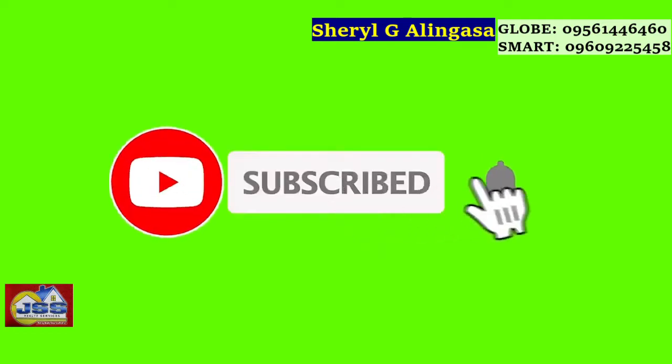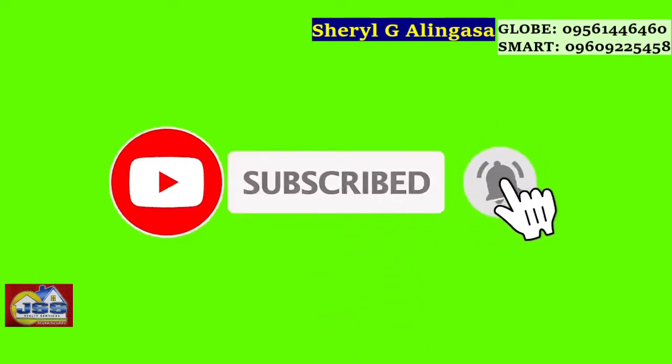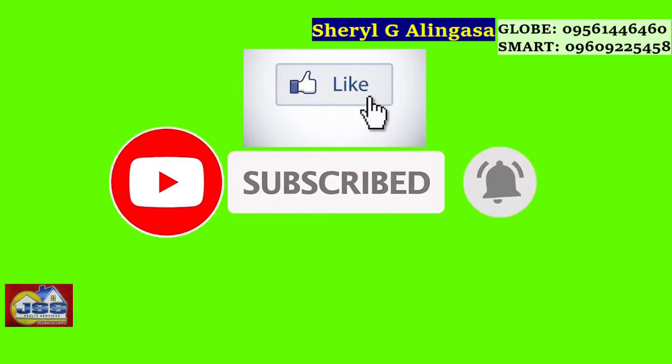By the way guys, if you haven't subscribed to my channel, please subscribe and hit the subscribe button, smash the like button so you can get updates on amazing and impressive houses that I will be touring.